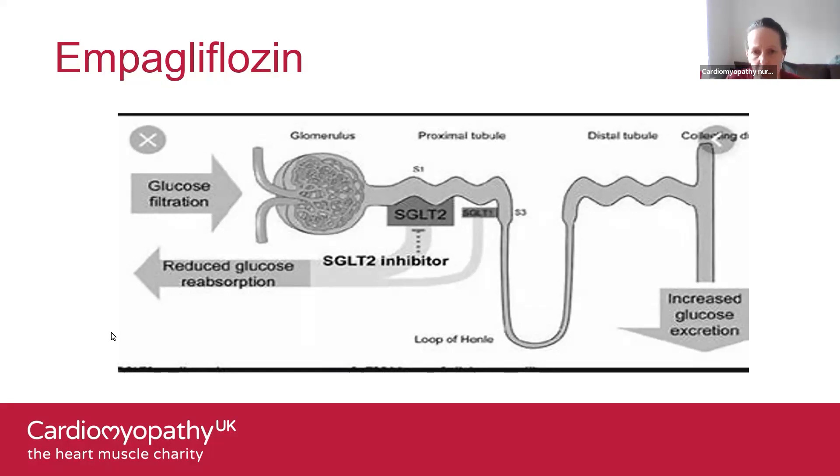The same advice applies around a missed dose: take it as soon as you remember, but if you're due for your next dose, don't double up on doses.